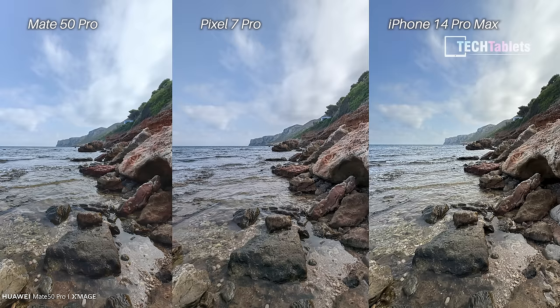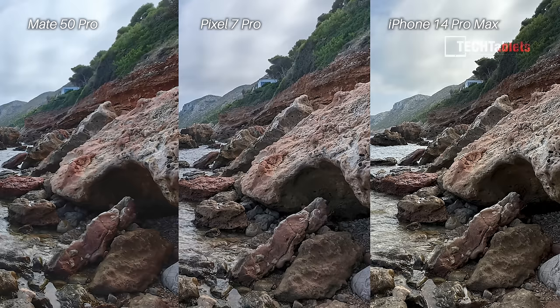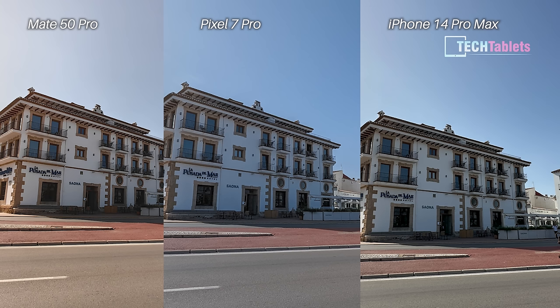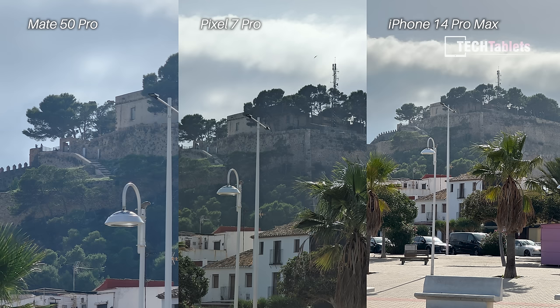Ultrawide cameras — the Mate 50 Pro looks the worst out of the three: a little washed out, not capturing as much detail as the Pixel 7 Pro, which gets the best shadow detail when cropped to 200%. The iPhone 14 Pro Max had the worst colors — the sky was too blue. My winner for this ultrawide shot is the Pixel 7 Pro. For a second ultrawide shot, it's a very difficult pick: the Pixel 7 Pro has better detail and dynamic range in the shadows, but the Mate 50 Pro gets the colors more true to life. Overall the Pixel 7 Pro's photo is a little better, just lacking true-to-life colors.